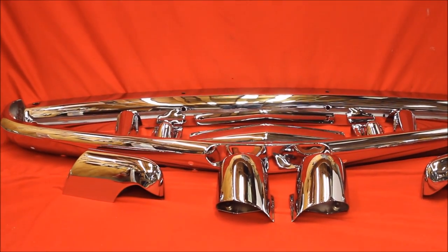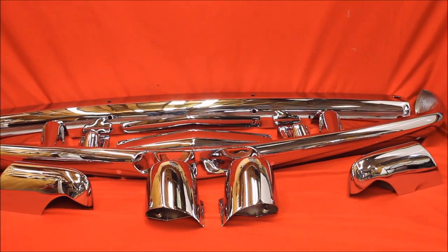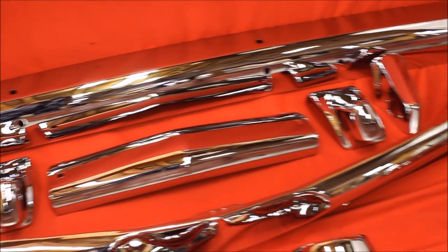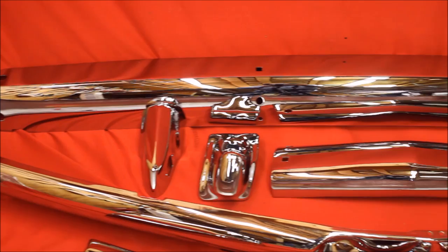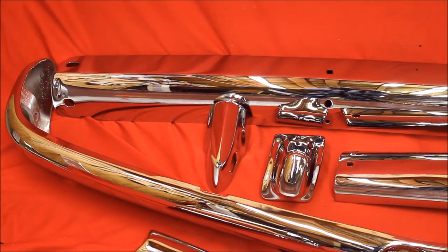Need some chrome plating done? Man, we sure do a lot of bumpers every week. You need something done that looks this nice? We have two types of chrome work. Street chrome — 90% of the stuff we do is street chrome, and this stuff is extraordinarily nice. I think you'll agree.